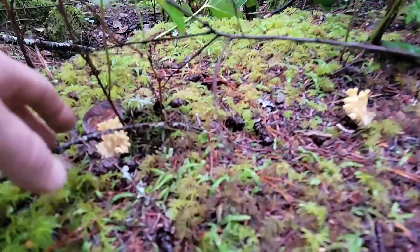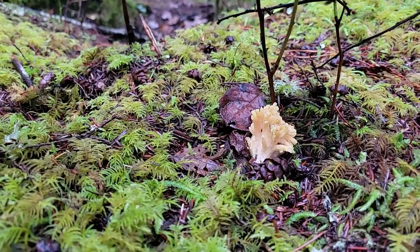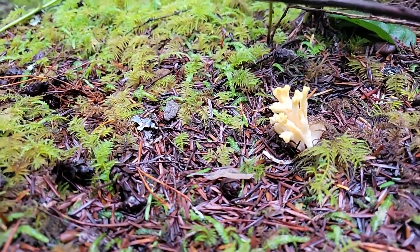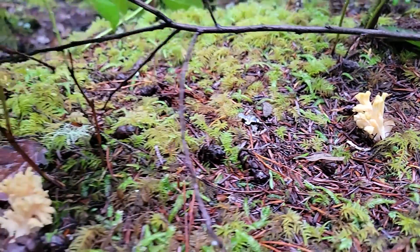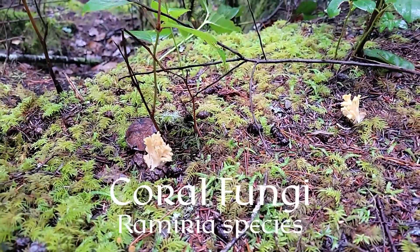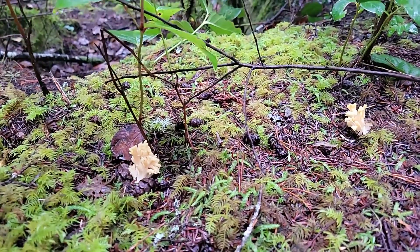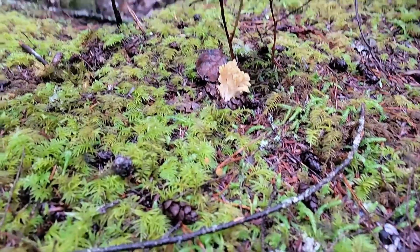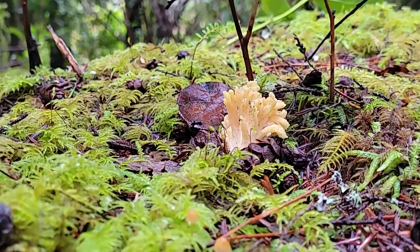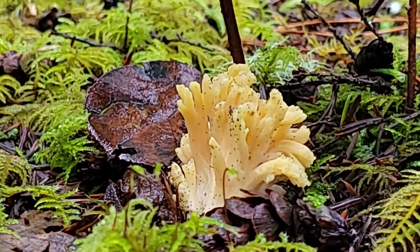Here are some really cool mushrooms — it looks like a coral, and that's what it's called: the coral mushroom. This is a species of Ramaria — golden Ramaria. There are a lot of different species of Ramaria, so I'm not sure of the exact species of this one. I would be very cautious if trying to eat them. There's all kinds of folklore out there about the edibility of these mushrooms, but I just tend to avoid Ramaria, although they are really pretty to look at.